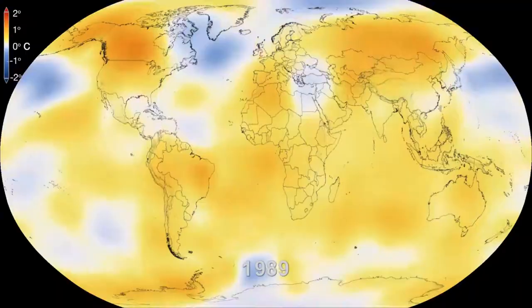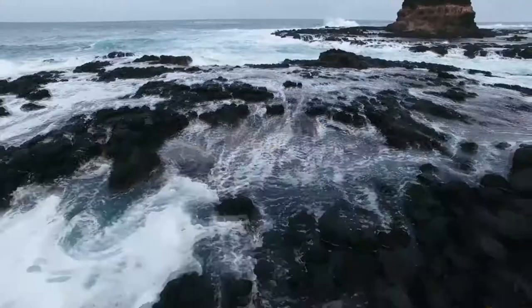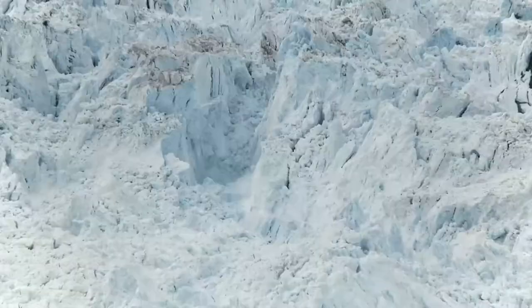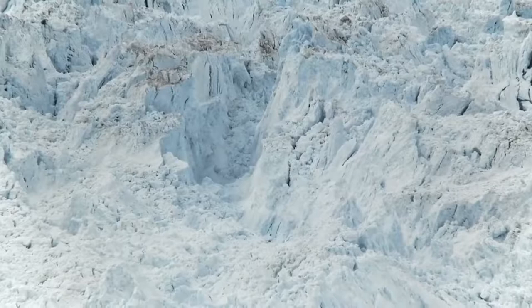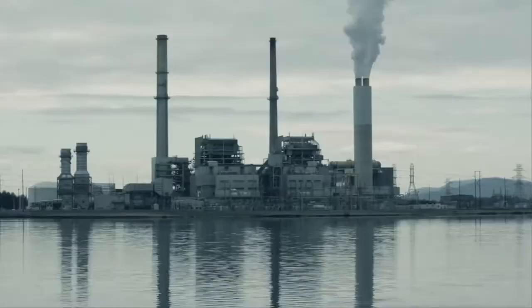Global warming has been a hot topic that affects everyone around us. Rising global temperatures, warming of the oceans, shrinking ice sheets — these are one of the many problems that the world faces today. To find solutions to these issues, engineers have been devising ways to reduce the effects of global warming.